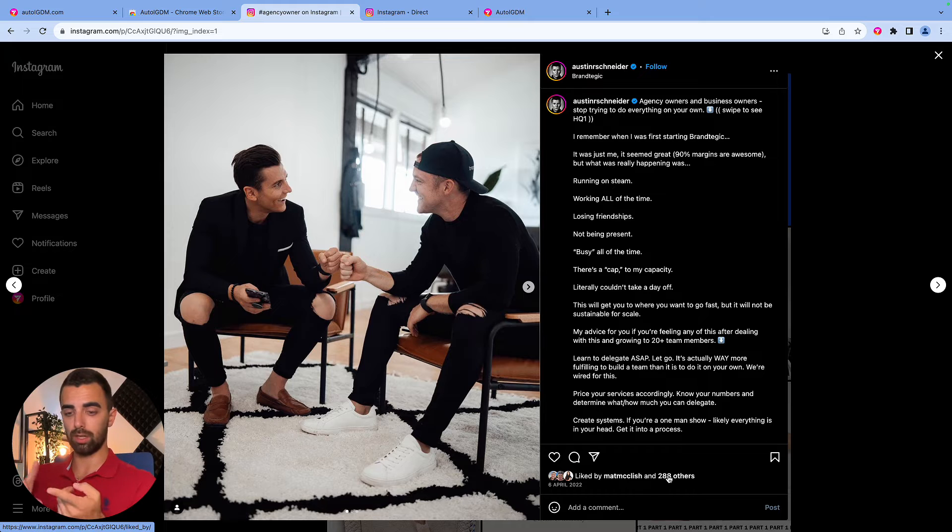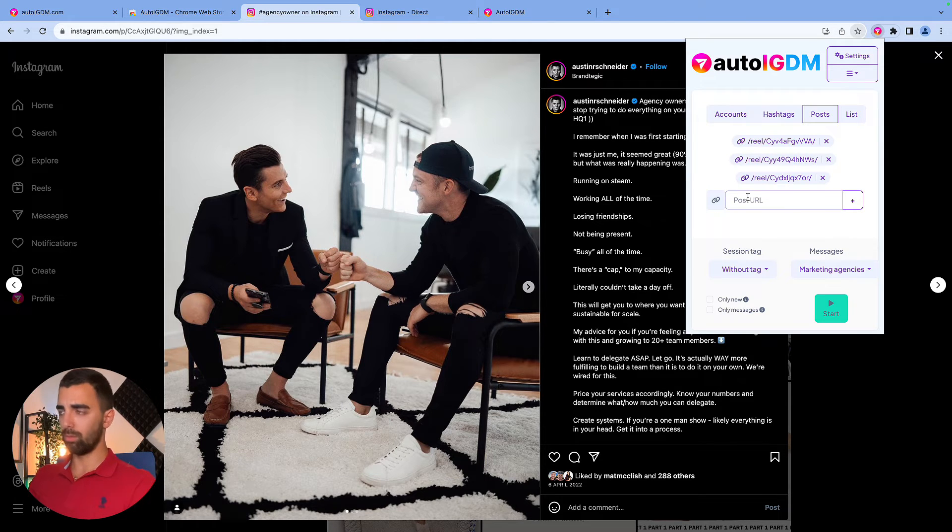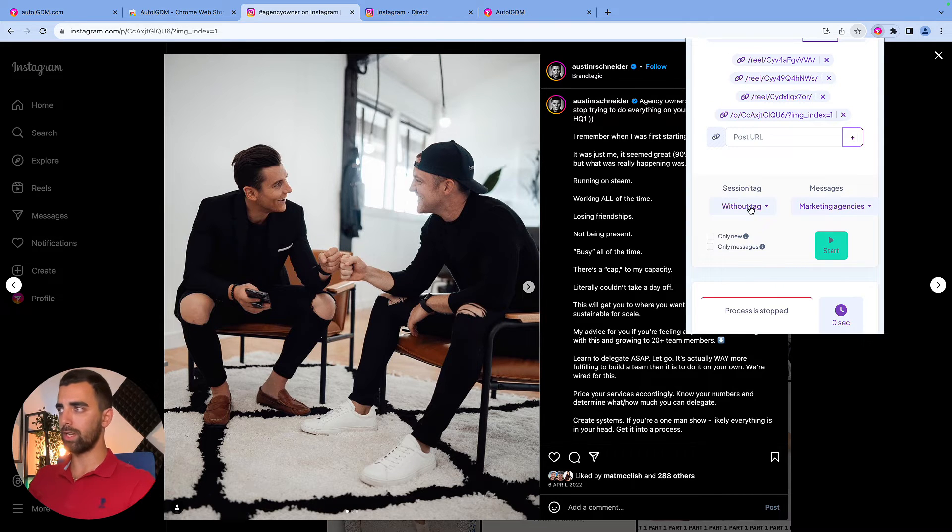This already sorts out all the inactive accounts, the fake accounts, and the scam accounts — we will not target them because we only target people who have actively liked this post. So you simply copy the URL, go back into the plugin, put your URL in, press the plus button, choose your session tag and the messages you want to send. And now we come to the point with multiple touch points, which I explained in the beginning — that's this little button here.